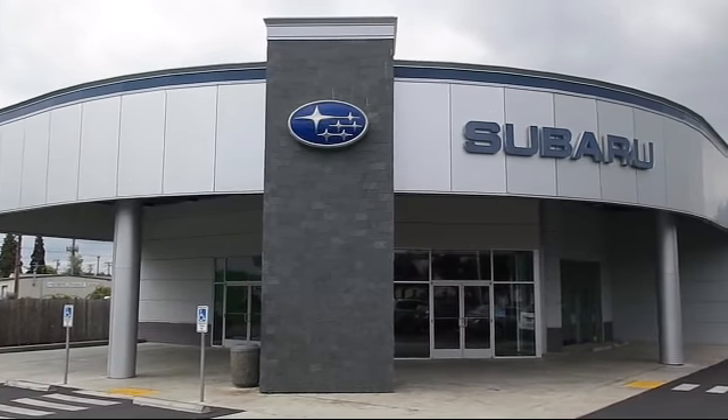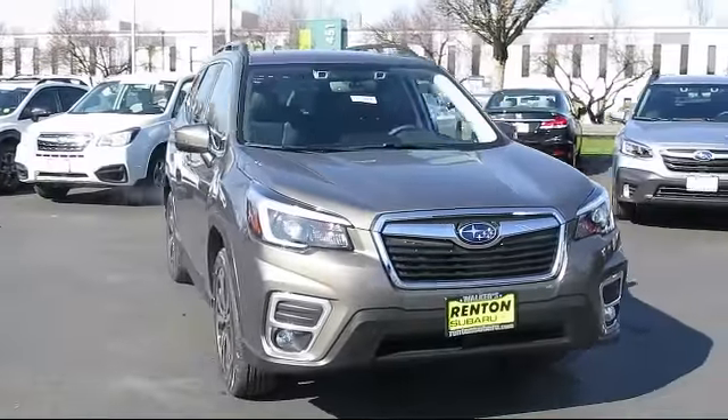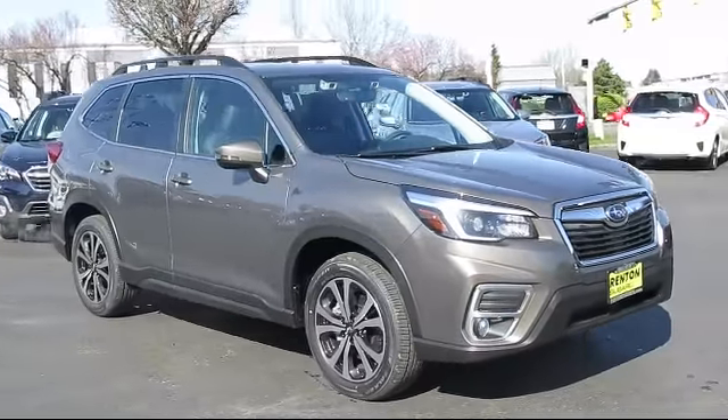Welcome to Walker's Rentin' Subaru, and here's a look at another vehicle from our great selection of cars, trucks, and SUVs. This vehicle comes equipped with distance pacing with Traffic Stop Go,